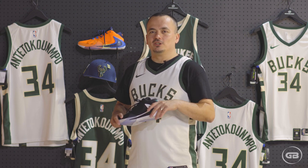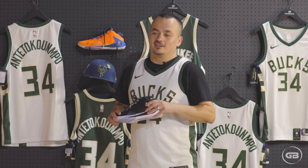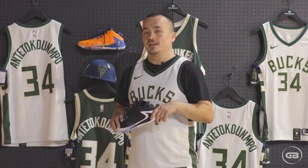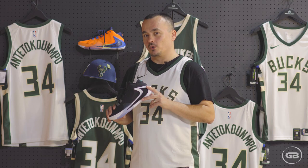Hi, greetings everyone from GB. Today I have a special honor and privilege, and to be honest I'm really excited to be doing this. I'm presenting the first signature shoe of the current MVP, and that is the Greek Freak One by Nike. Here's the story about it.